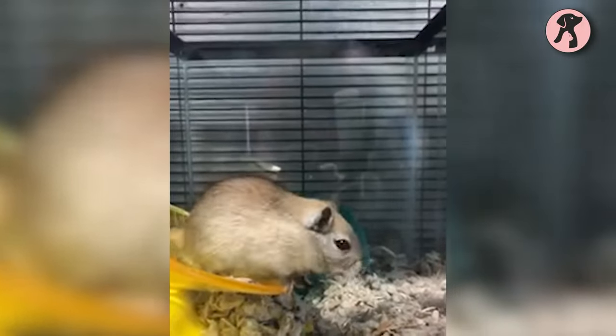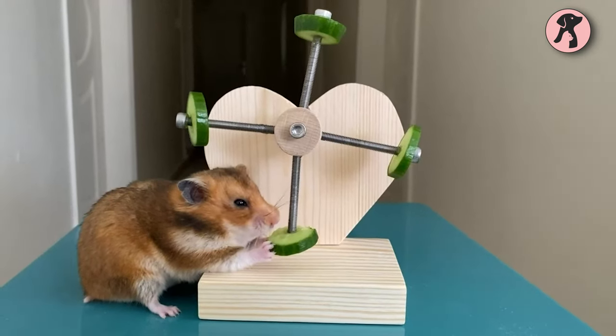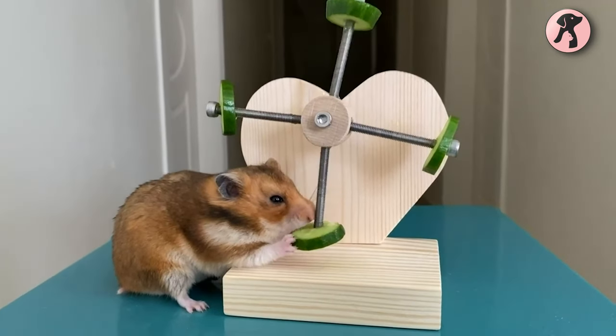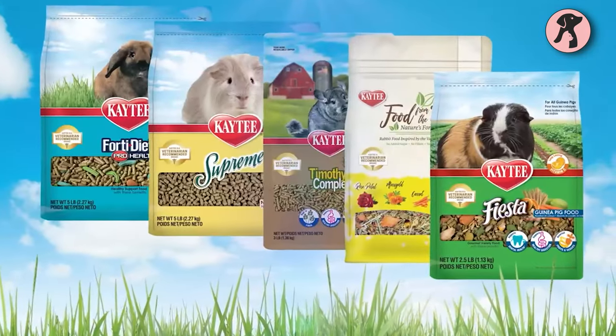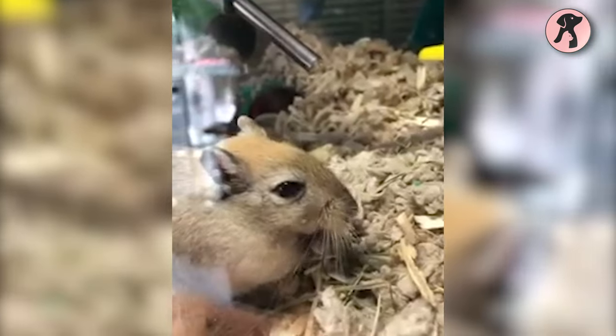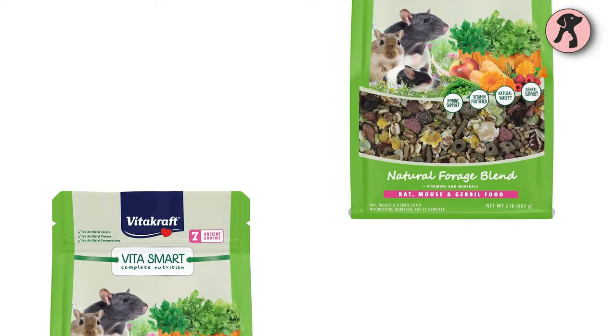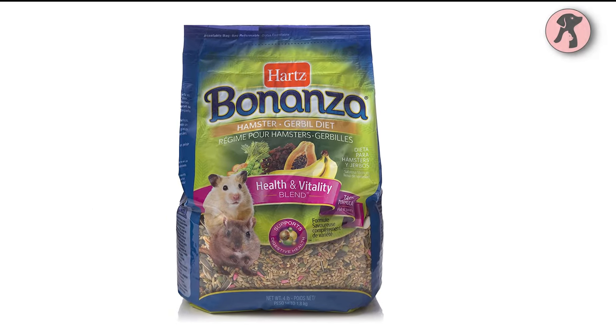Playful gerbils are the sign of a healthy one, but sometimes it becomes pretty difficult to maintain a balanced diet for them. In this case, you need some effective packaged foods that will make your gerbil stay fit and healthy. So in today's video, we'll show you eight best gerbil foods.